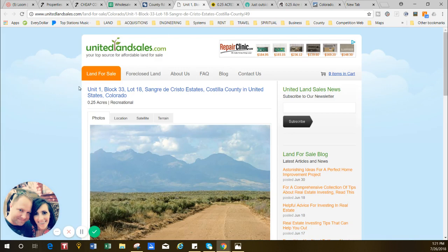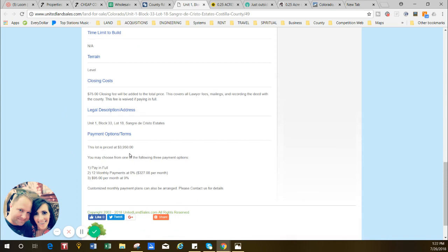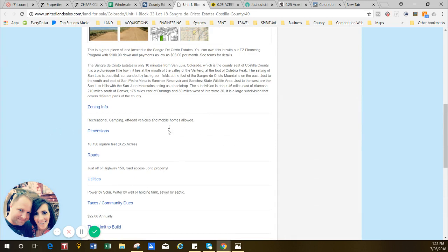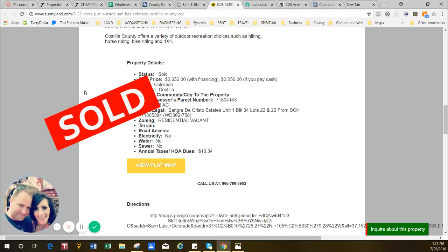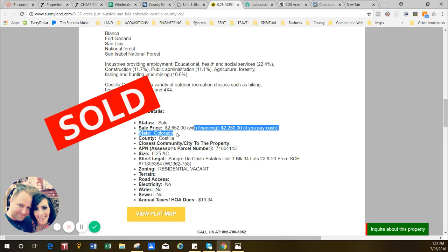You might see other properties listed here, but I just want you to see some of what the area has. Here's 0.25 acres — so half the size — at United Land Sales for a quarter acre at $3,950 cash price, with some payment options available. We do custom financing as well. They say mobile homes are allowed. Then here's a quarter acre that was sold through Sunny Land — it sold for $2,250, and they wanted $2,650 with financing or $2,250 cash.